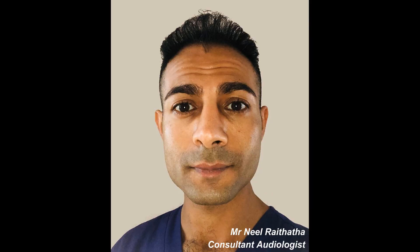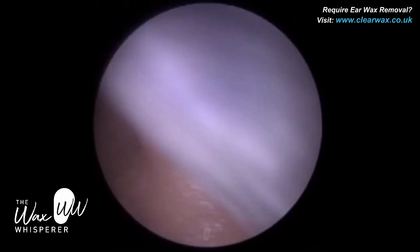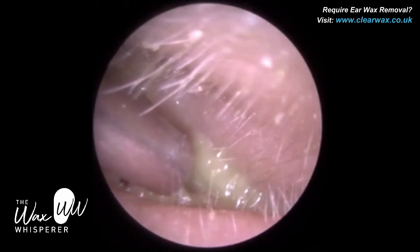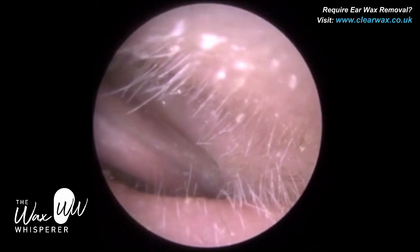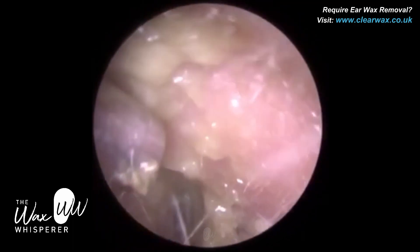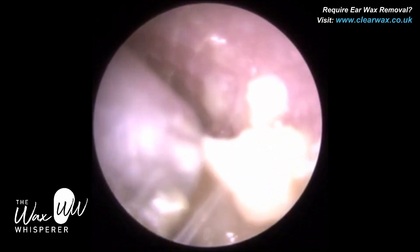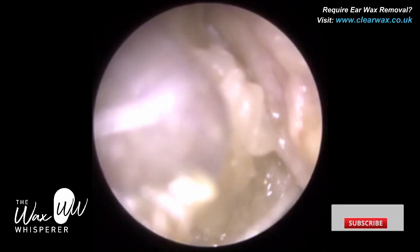Hi everyone, this is Mr. Neil Reiteter, also known as The Wax Whisperer. Thank you for tuning in to this latest video. I have a client here who attended with bilateral ear infections, so ear infections in both ears. We started off in the right ear, and this infection was a fungal infection, also known as otomycosis.